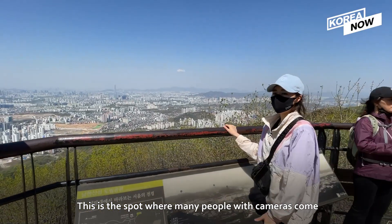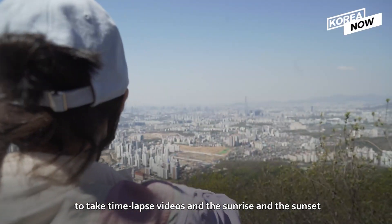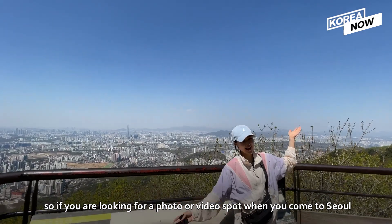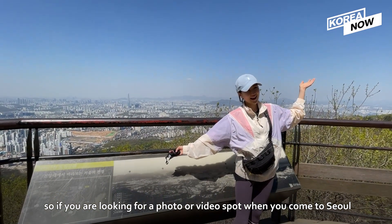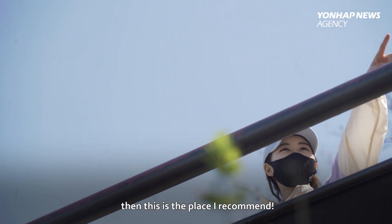This is a spot where many people with cameras come to take time-lapse videos of the sunrise and the sunset. So if you are looking for a great photo or video spot when you come to Seoul, this is the place I recommend.